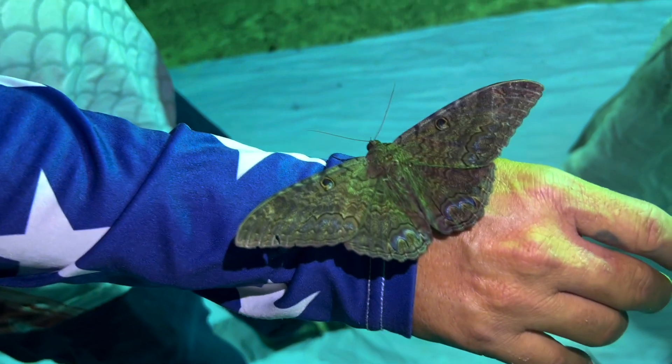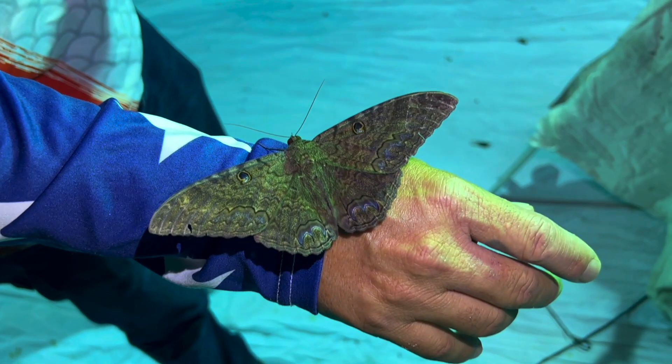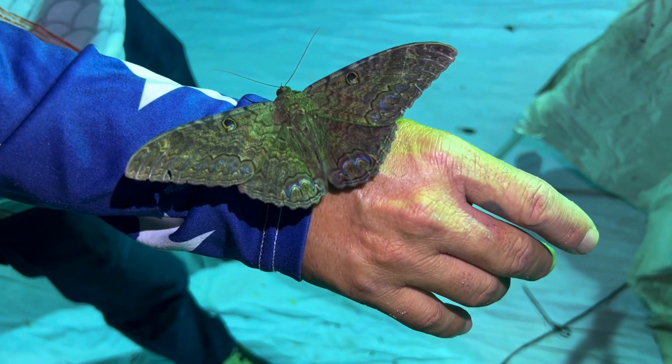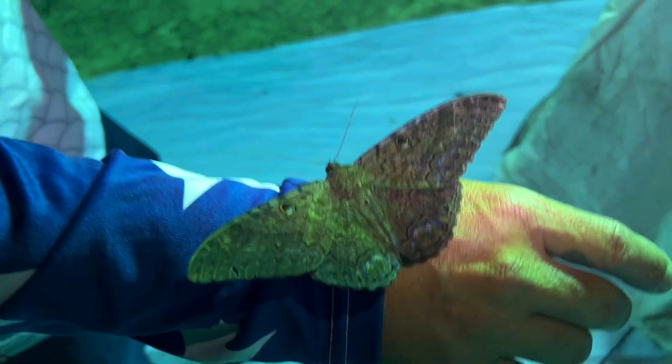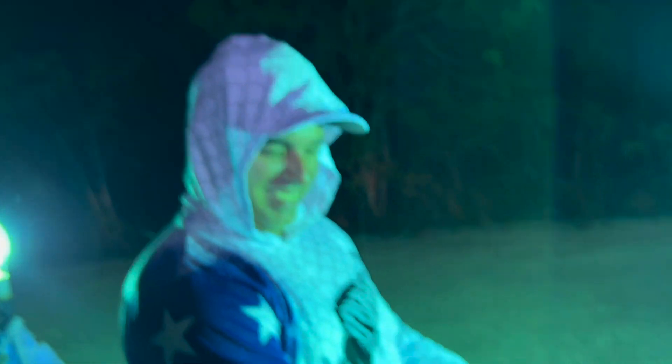Oh, how cool — it's a male, right? That's a male. Very cool. They're having fun, huh Rick? Black witches everywhere.